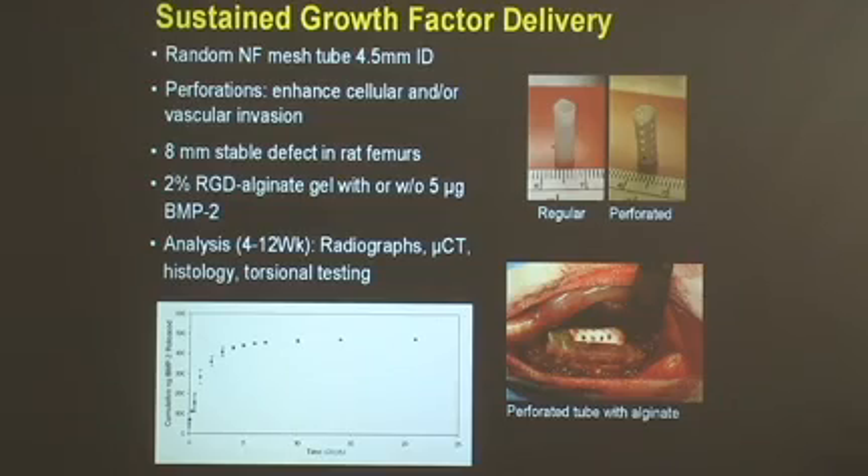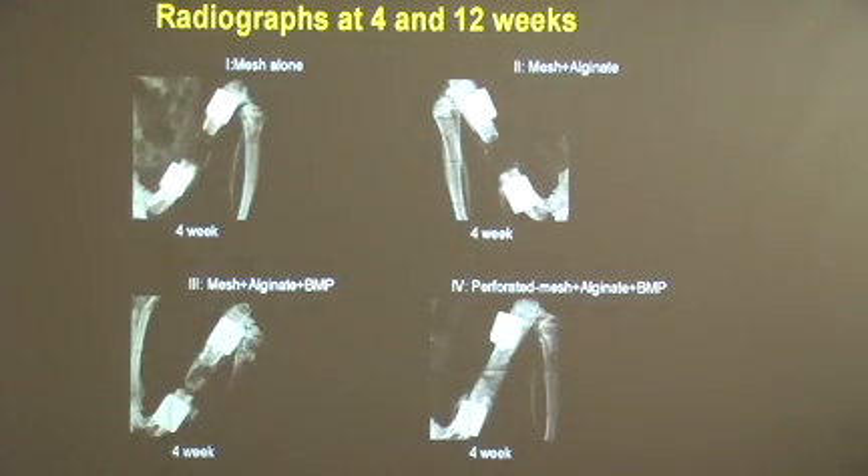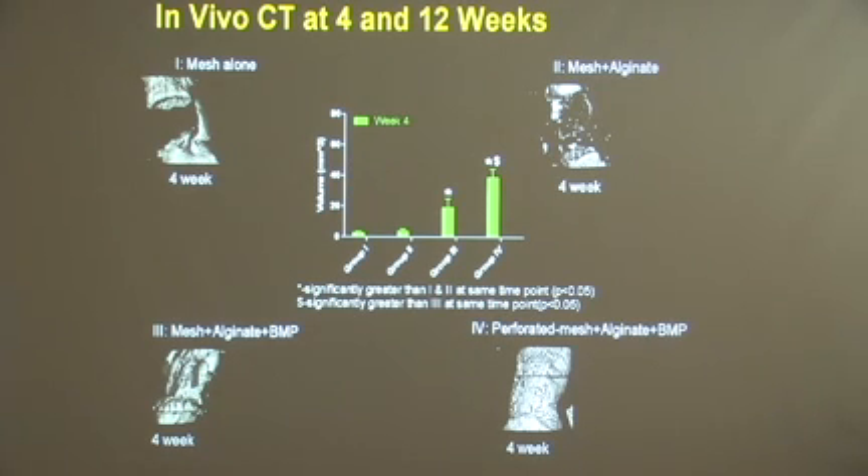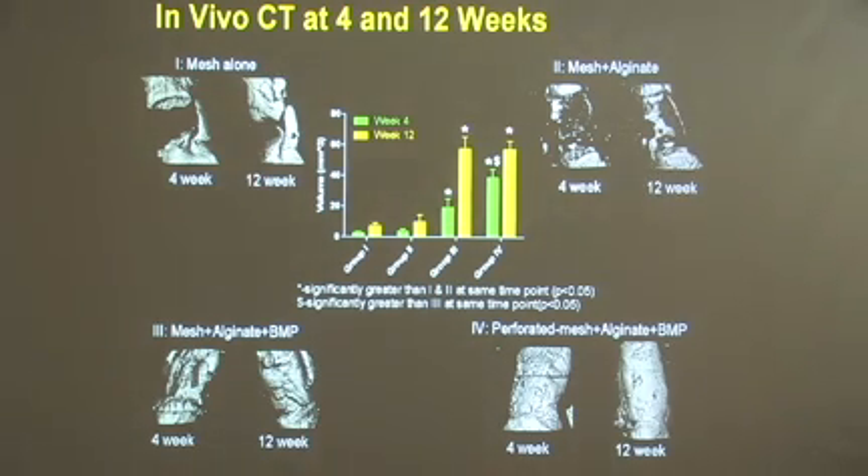Here you can see the surgical picture with the implanted nanofiber mesh, and here are some of the results. Comparing different groups at four weeks: the mesh alone shows no repair; mesh plus the hydrogel shows no repair. But either the mesh alone or the perforated mesh with alginate and BMP shows bone formation even by four weeks. By 12 weeks, particularly in the perforated mesh with alginate and BMP, there's very nice bridging of this defect. We used microCT to quantify this: at four weeks, the perforated meshes are significantly greater than any of the rest, and BMP has a significant effect on repair. By 12 weeks, both BMP groups have completely bridged those defects.